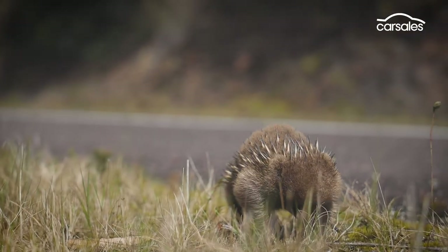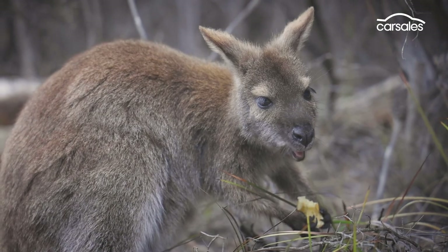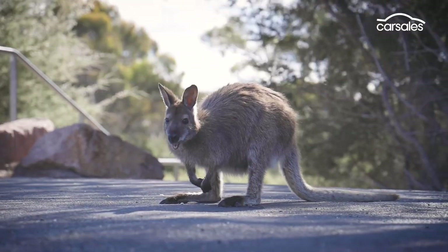Another constant is the wildlife, and sadly a lot of it ends up as roadkill. Please be careful, particularly when driving at dawn and dusk.